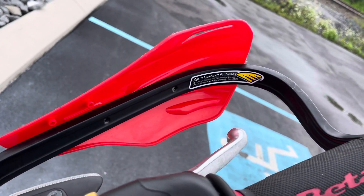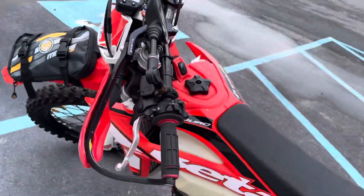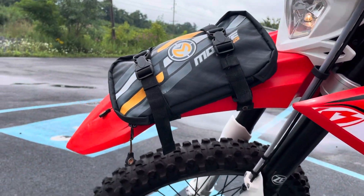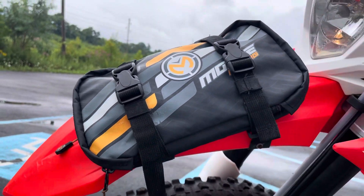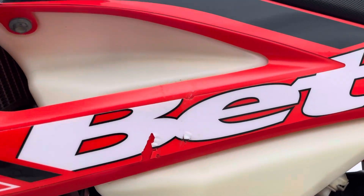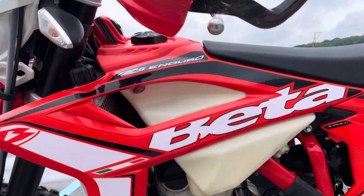It's got Cypher handguards and an EFM Auto Clutch. The plastics are in nice shape — minor scratches on the front fender. There's a loose racing fender bag there. Graphics have a couple little blemishes in them, and it's got some scratches.